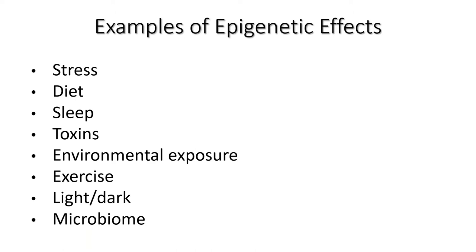Let's talk about examples of epigenetic effects. Stress can be very deleterious to your epigenetics. Diet, sleep — sleep is so overlooked in a functional medicine armamentarium. Toxins: we live in a toxic world. Environmental exposure is taking the world by storm — air pollution has shown to increase the incidence of diabetes by 15%. Exercise matters: what kind, how long. Light and dark. And without question, your microbiome. Eighty percent of your immune cells are in your gut; it's where macro and micronutrients are absorbed. Your gut and microbiome are the epicenter of your health. Changes to your microbiome will lead you down a path of epigenetic changes.